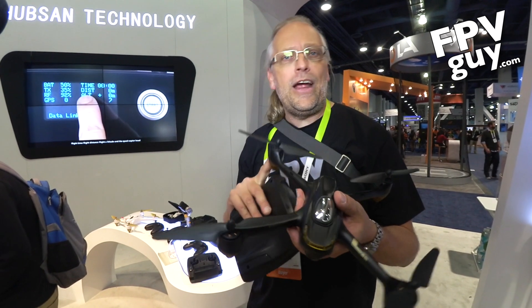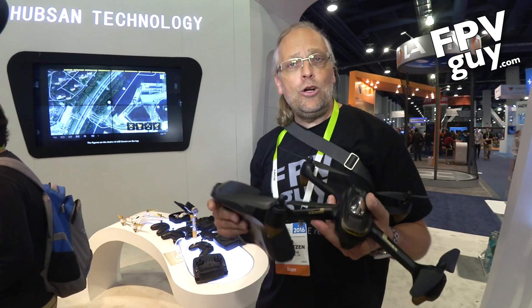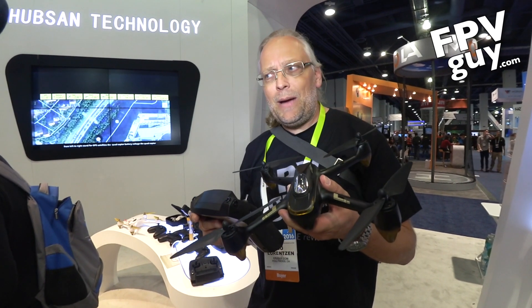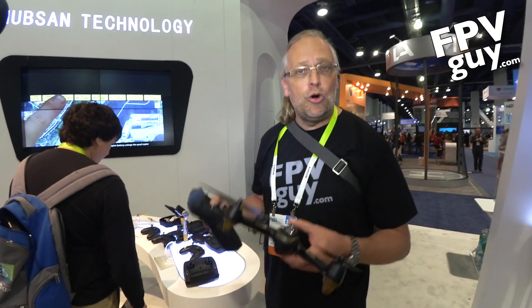Stay tuned for that — Frank has it up on the website at carolinadrones.com. Check it out, and also check out my website at fpvguide.com for more details about Hubsan products. And while we're at it, let's keep rolling — I'm going to walk over here and show you a prototype.